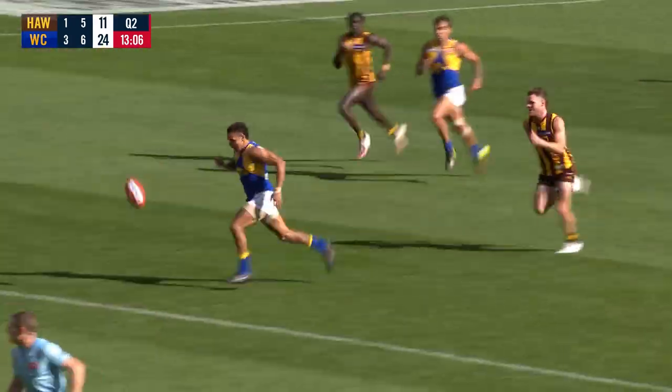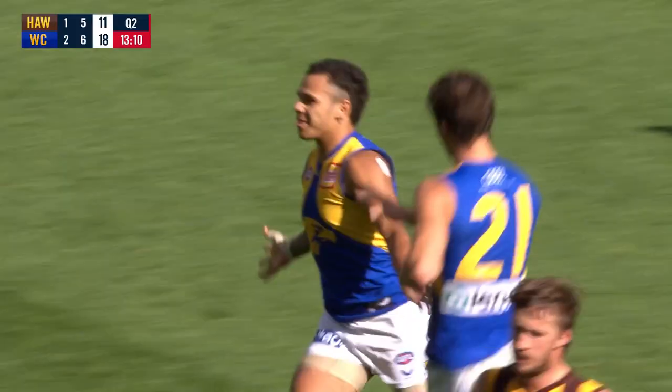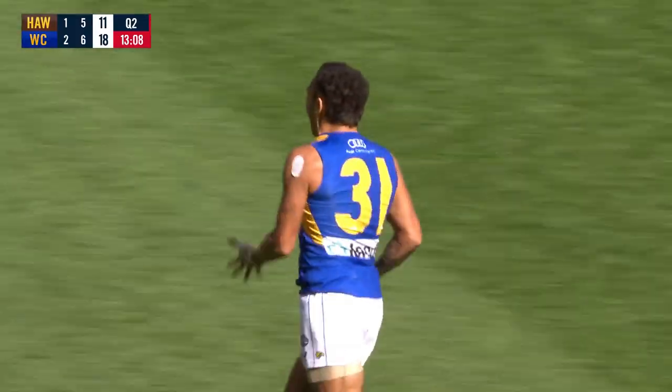Jones again — kicked a ripper last week, and this is just as good. That was a magnificent play. Took it from one end of the ground to the other. Well played, Jermaine Jones.